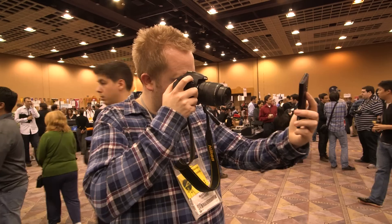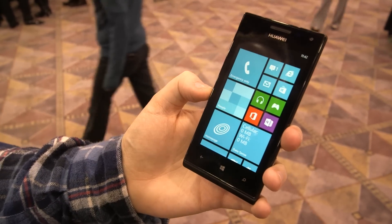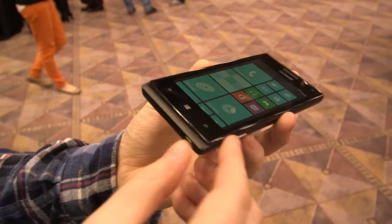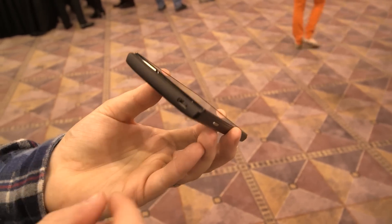Hey guys, this is Tom Warren with The Verge and I'm looking at Huawei's W1 Windows Phone 8 device. This is a fairly standard device for Windows Phone — you've got the camera button on the side, the capacitive Windows Phone keys, and the usual USB charging at the bottom here.